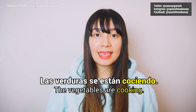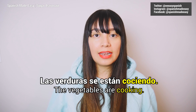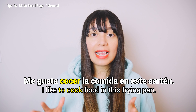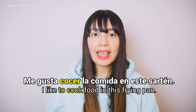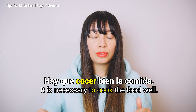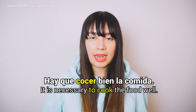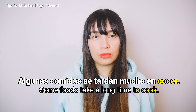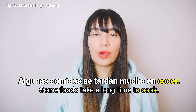Now let's see a few examples. Las verduras se están cociendo. Me gusta cocer la comida en este sartén. Hay que cocer bien la comida. Algunas comidas se tardan mucho en cocer.